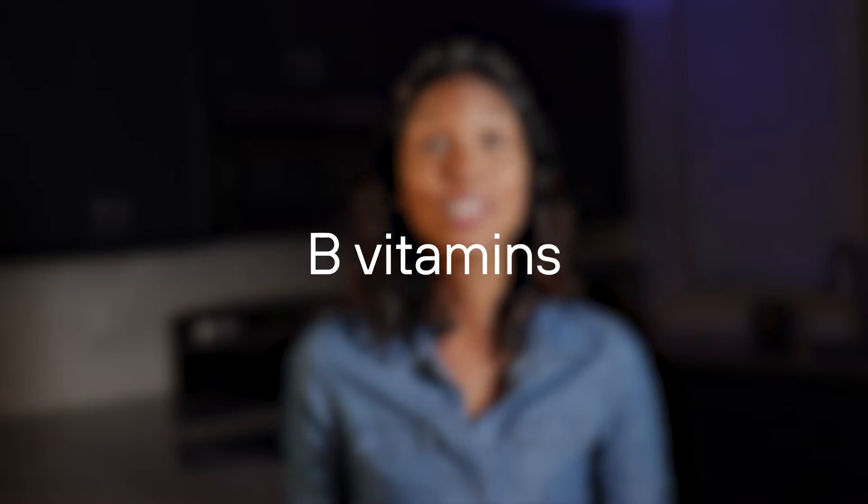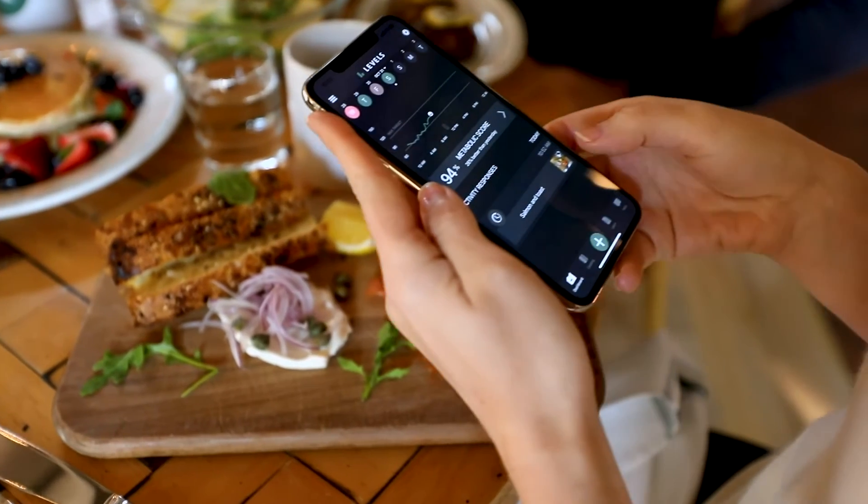B vitamins aid in glucose metabolism and aid in several other processes in the body. Unfortunately, there's no one-stop shop for B vitamins, but they're abundantly found in a diet that consists primarily of whole foods, and supplementation is also an option.